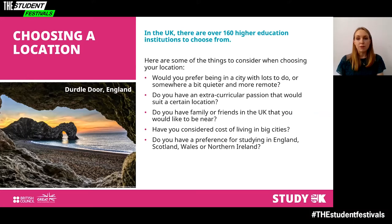Do you know about the UK's four nations, and do you have a preference for studying in England, Scotland, Wales or Northern Ireland? There are many similarities between the UK's four nations, such as the same currency and language, but there are differences that make each nation unique.